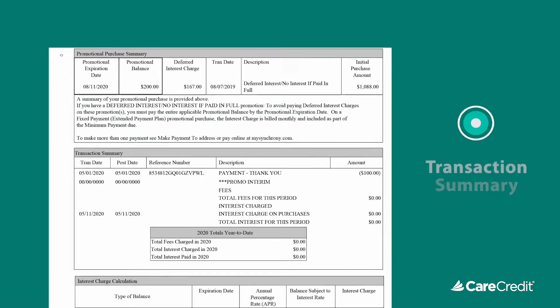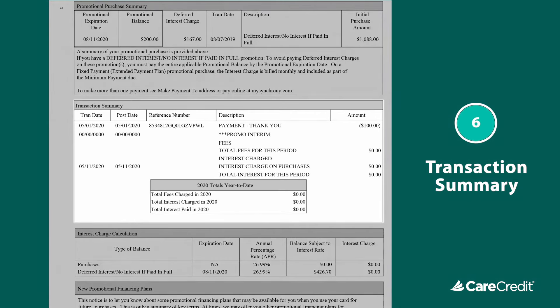You'll also see a transaction summary section with a chronological listing of individual monthly transactions, cardholder payments since the last billing cycle, and a table that segments fees and interest year to date.